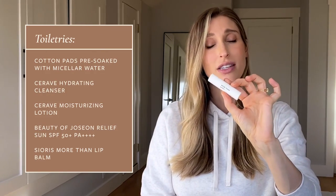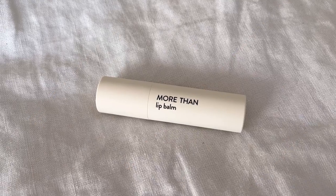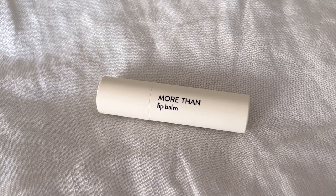Last but certainly not least when it comes to skincare, I am going to bring a lip balm. I wanted one that came in a stick form, not one where you have to put your finger in and touch your face — because again, we're in a hospital with lots of germs. This is the More Than Lip Balm by Sioris. It's a really nice nourishing lip balm with no scent, fragrance, or flavor, and it gives my lips that added hydration while I'm hanging around in a hospital room.